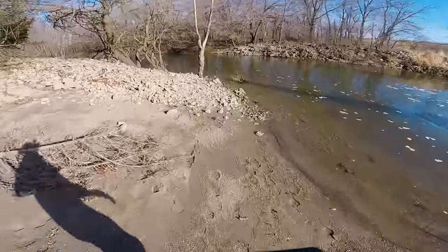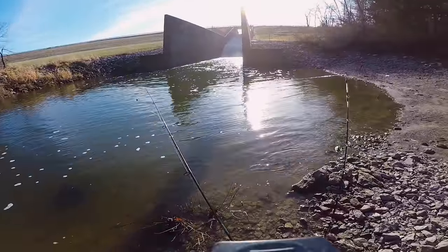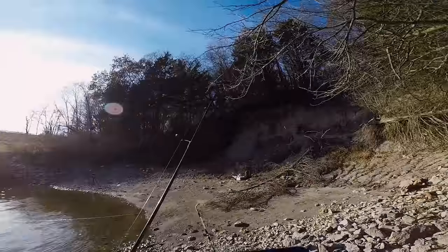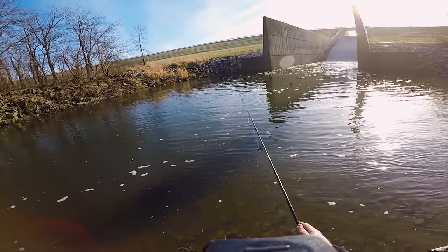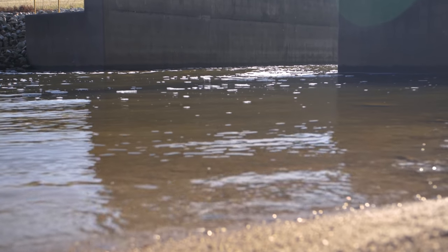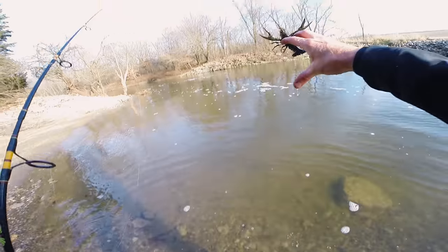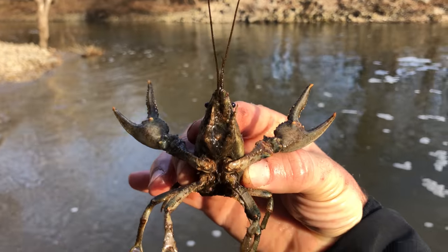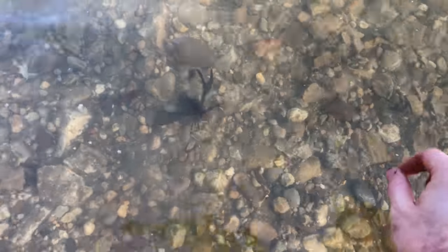Holy cow, something just hit my bait! Whatever hit the bigger rod, it's not messing with my bait anymore, so I'm gonna toss out my little nightcrawler to see if that does the trick. Let's try out the old trusty Ned Rig — hang on, snag, dang it. Oh my god, check out the size of that crawfish! That is a monster. I don't know what it is with me and crawfish, I seem to find them almost every fishing trip, but this is by far the biggest one I've found.